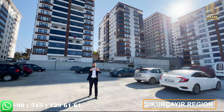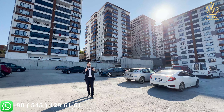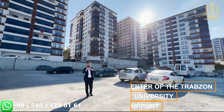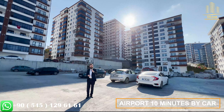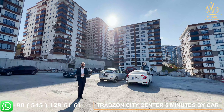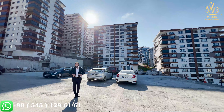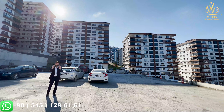Today we are in Cukurcay region, one of the most beautiful places of Trabzon. It is a really nice region, pretty close to the airport, university, center of Trabzon, and hospital. It is located 10 minutes drive away from the airport, 5 minutes drive away to Meydan, the center of Trabzon, where there are also many luxury hotels, buildings and new projects. From many angles, this project and this region is a really beautiful place.